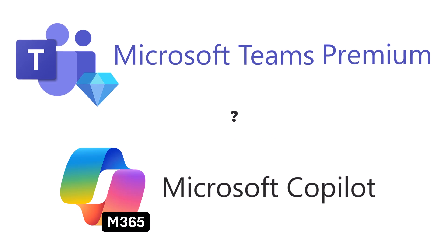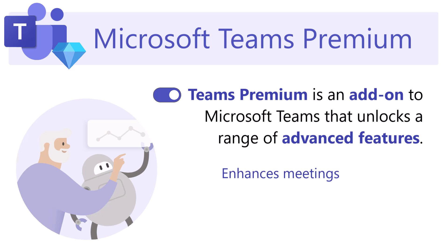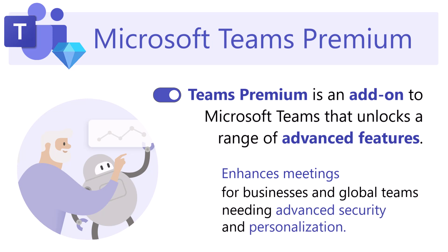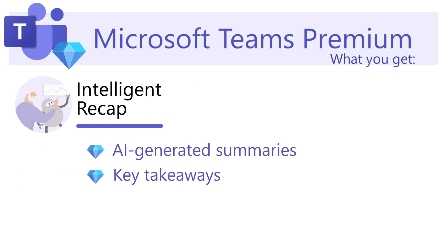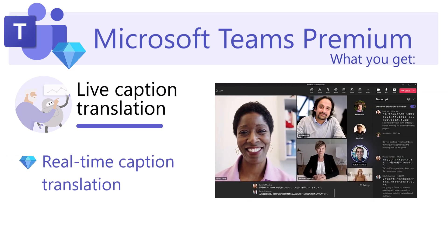What is Teams Premium? Teams Premium is an add-on license that enhances meetings, especially for businesses, global teams, and those needing advanced security and personalization. Here's what it includes. Intelligent Recap — that's AI-generated summaries with key takeaways and action items. Live Translation: real-time caption translation in over 40 languages.